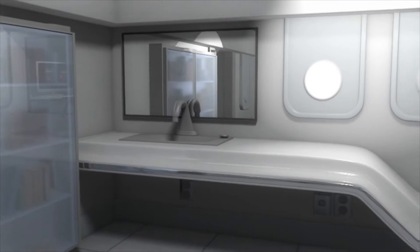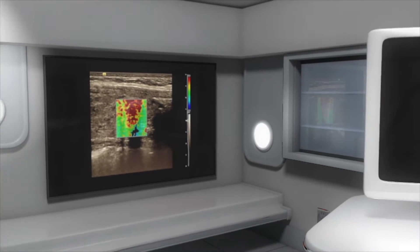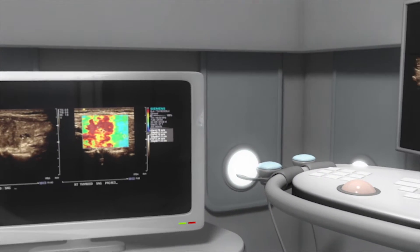An ultrasound exam is the best way to detect thyroid nodules. In our office, we look at many different factors to assess the risk for thyroid malignancy.